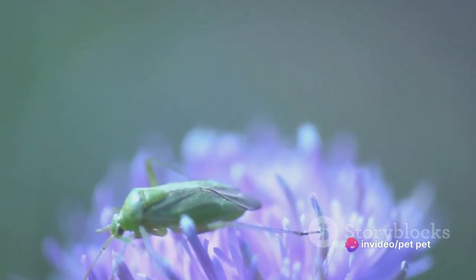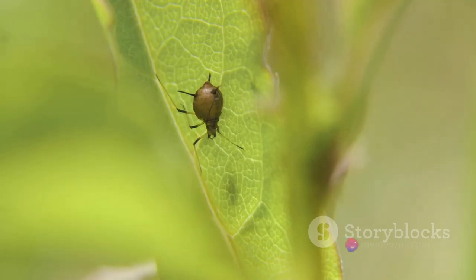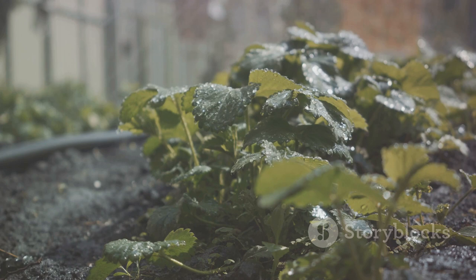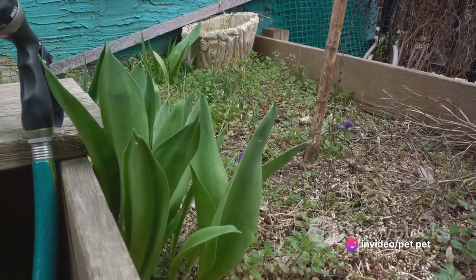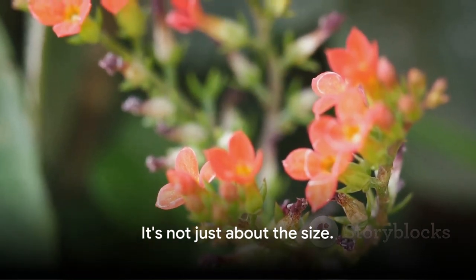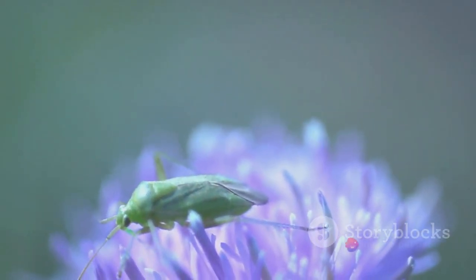Greenflies might be small, but they can cause significant problems. Imagine a tiny creature causing havoc in the garden you've painstakingly nurtured. These miniature marauders feast on plant sap, robbing your garden of its vitality. They're more than just sap suckers, though — they're also carriers of plant diseases. Quite the double whammy for your green space. The aftermath: stunted growth, discolored leaves, and a diminished garden filled with sickly plants. It's not just about the size; a small greenfly can indeed cast a large shadow over your garden's health.